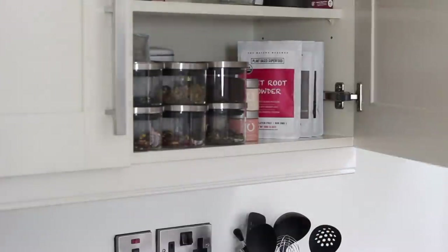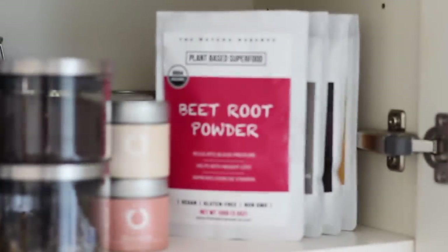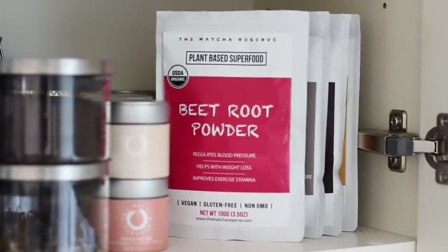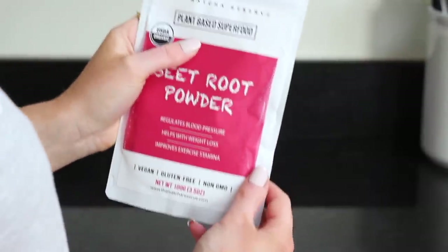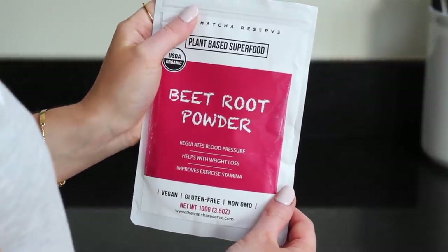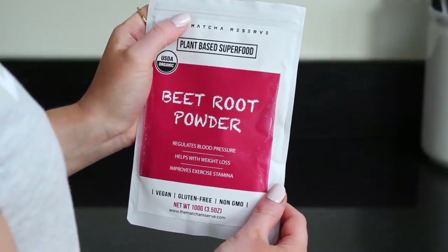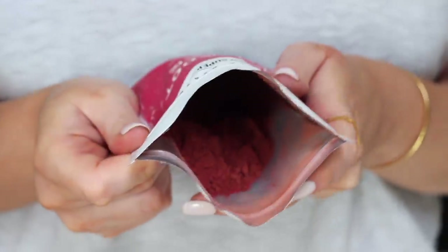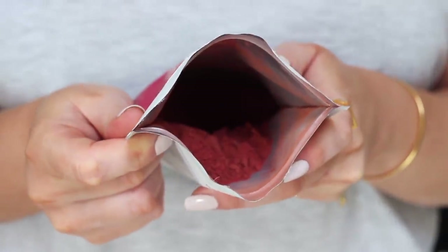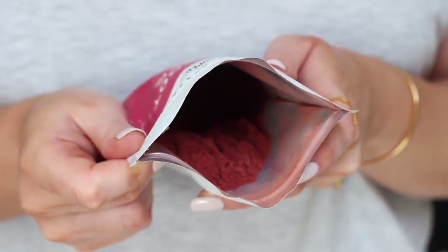Later on in the morning I made a beetroot latte, and for this I used the beetroot powder from the Matcha Reserve who have very kindly sponsored today's video. This is from their superfood powder range. It's vegan and non-GMO. As well as for lattes, it's also great in smoothies, juices or baking, and it has a really great range of health benefits including helping to increase energy, lowering blood pressure and improving exercise stamina.